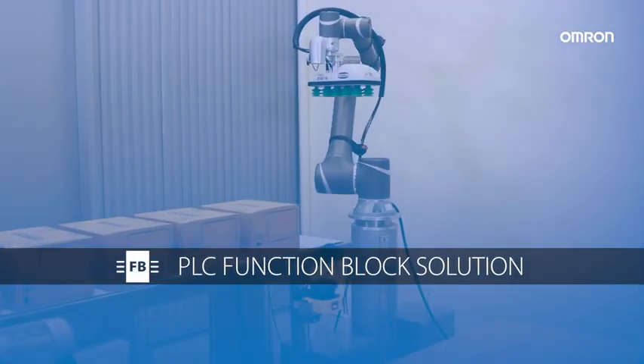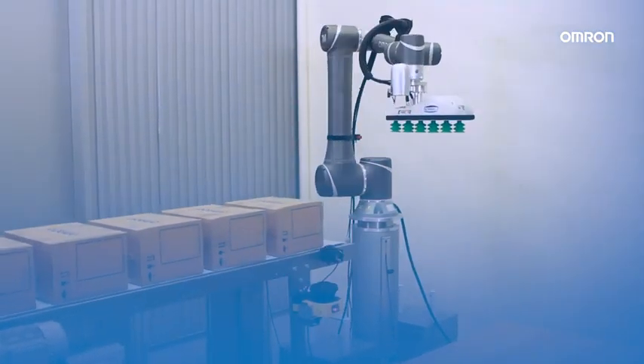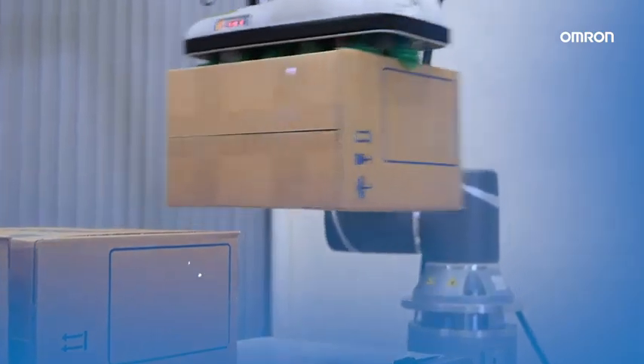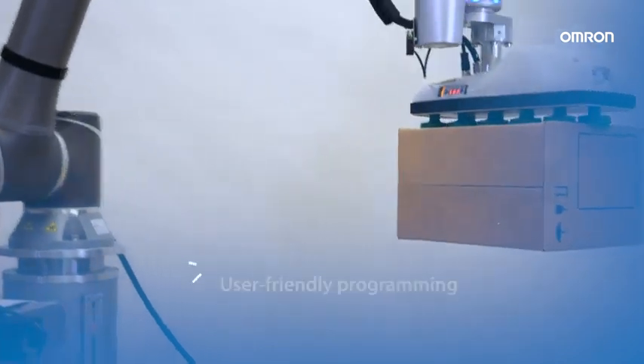The Omron Palletizer is a PLC function block solution. Why is it so profitable for manufacturing? Because it provides reliable control, application customization, and user-friendly programming.